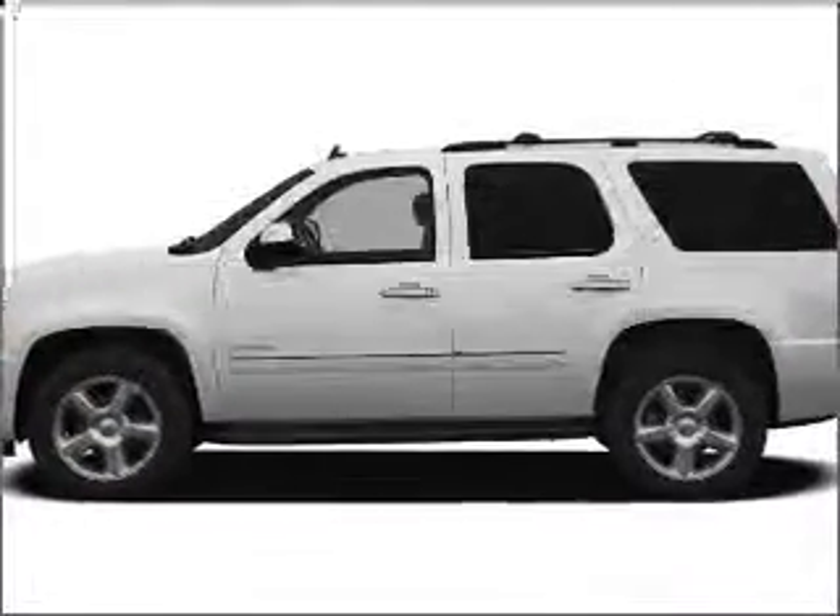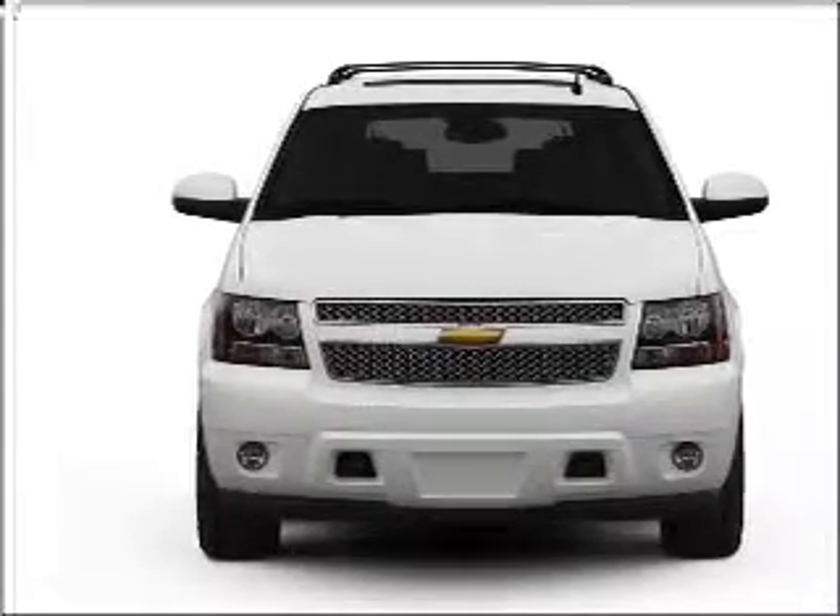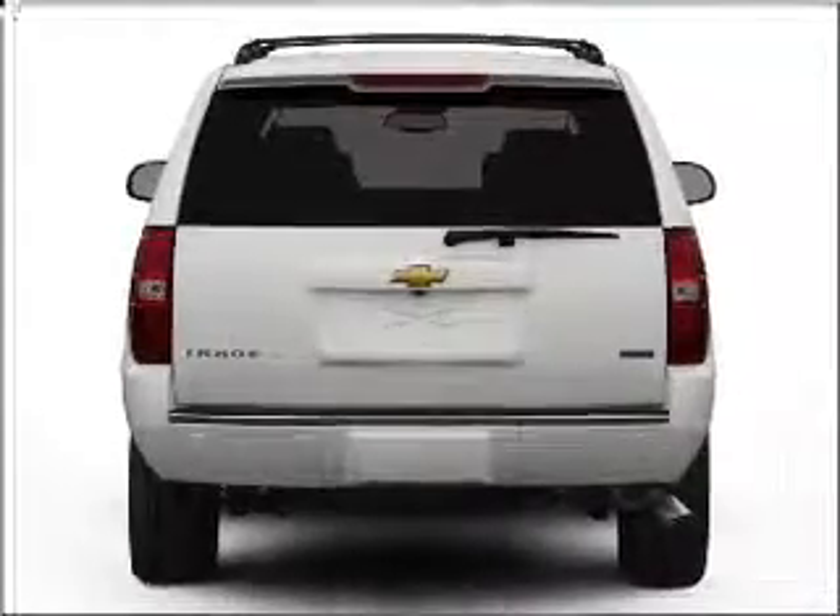Get noticed in this 2011 Chevrolet Tahoe. This is the set of wheels you've been looking for, with a powerful 8-cylinder engine that responds smoothly to its 6-speed automatic transmission.